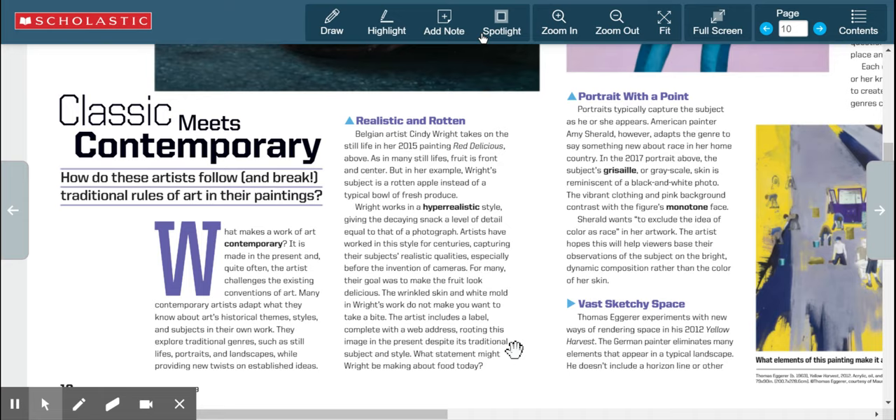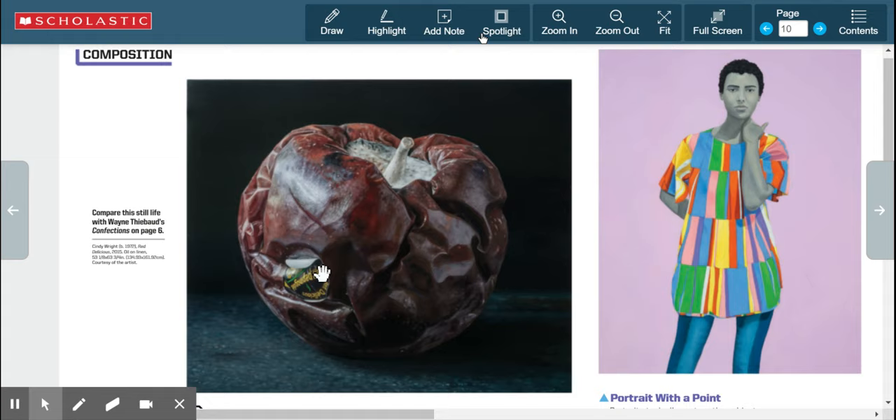The artist includes a label complete with a web address — you can see 'www something' right here — rooting this image in the present despite its traditional subject and style. What statement might Wright be making about food today? That hyper-realistic style goes back to the Renaissance, so it is classical in that way, yet modern with the label and website. A classical painting would typically show delicious, bountiful fruit — not a nasty-looking rotten one.